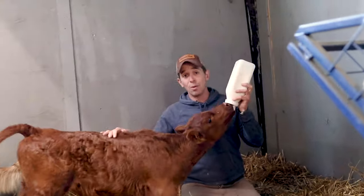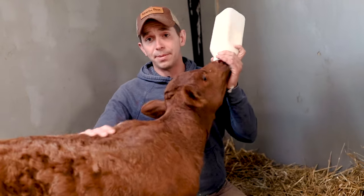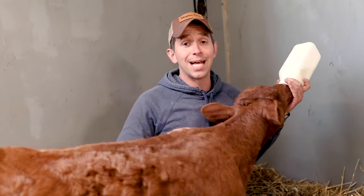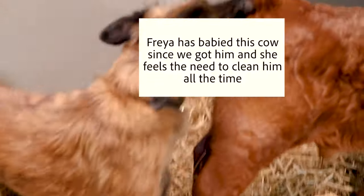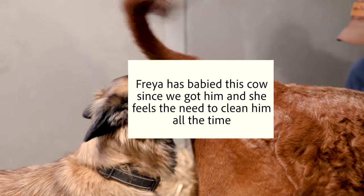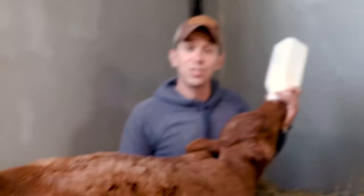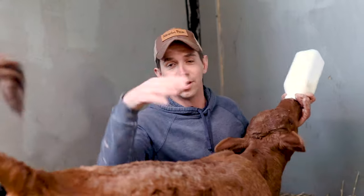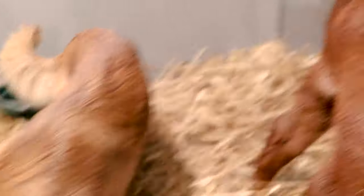If you're interested in purchasing a baby goat from us, check out our website at goatdaddies.com — we have all available babies listed there. You can also check us out on Facebook. Make sure you have your setup ready, and we have to like you — if we don't like you, no baby goats are going home with you!